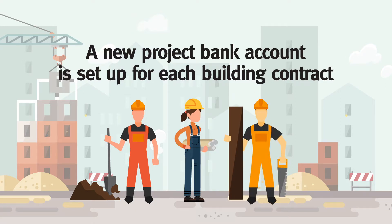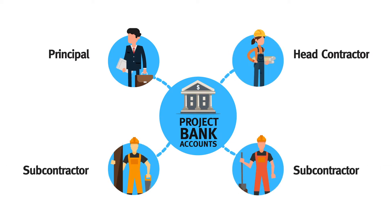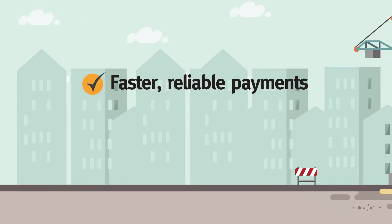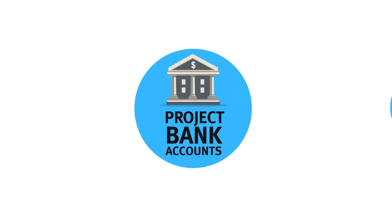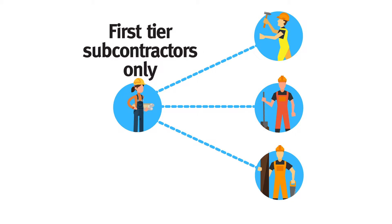The project bank account allows payments to be distributed from the principal to the head contractor and its subcontractors. The project bank account also holds any retention monies withheld by the head contractor. Project bank accounts aim to get subcontractors paid faster, more reliably, and to provide a better way to manage retention funds. Project bank accounts apply to all subcontractors directly engaged by the head contractor — that is, they apply to the 1st tier subcontractors.